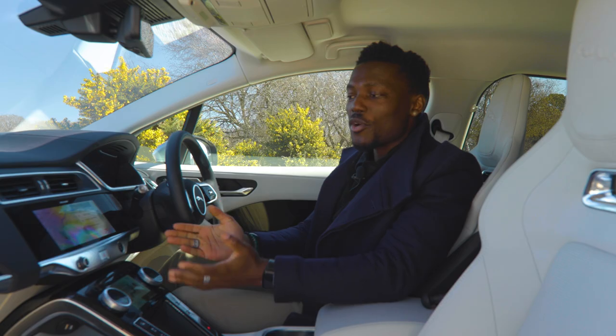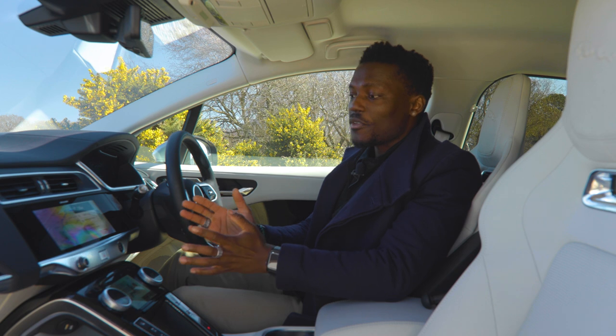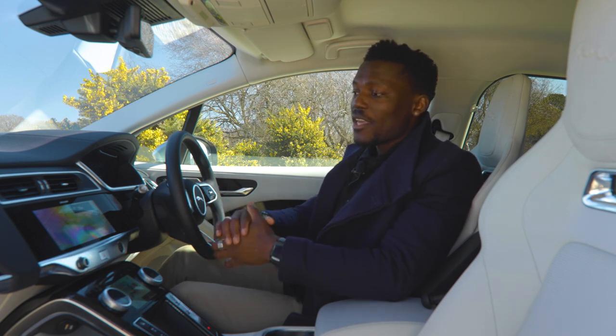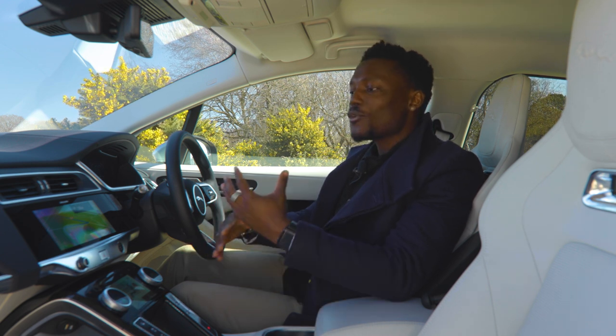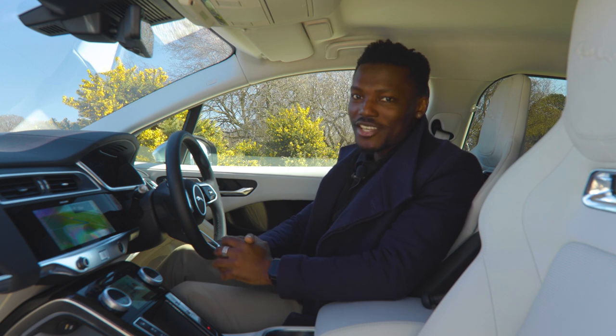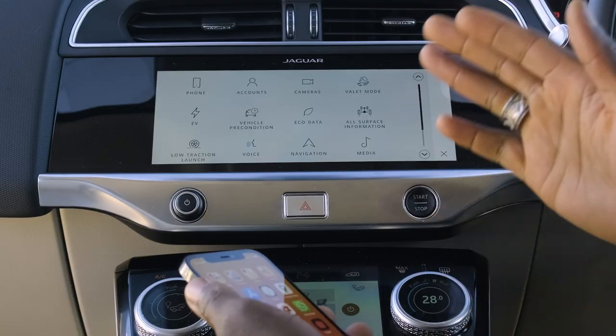Once you tell it where you want to go, it sets the destination. Speaking of maps, with the new Pivi Pro system the navigation is very EV-friendly — it routes you with EV charging stations in mind, choosing the best ones to charge quickly and ensuring you get there and back safely without range anxiety. That said, I still find myself connecting my phone to use Google Maps, because for live traffic it's more up to date. The built-in sat nav once failed to reroute me around a roadblock and kept sending me in circles until I switched to Google Maps.